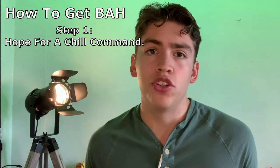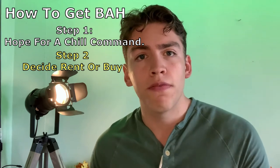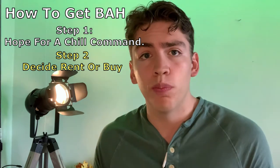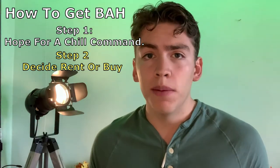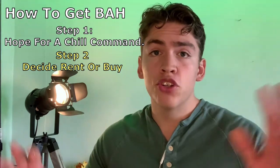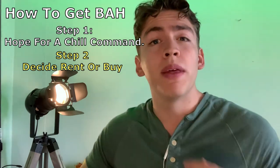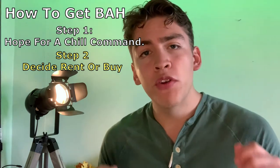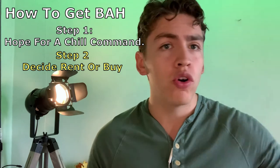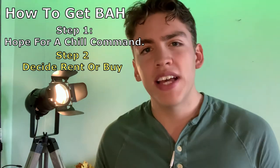Whatever you don't spend on housing you get to keep — same for BAS, keep that in mind. Step two is choosing whether to rent a house or purchase one. In my opinion, if you're going to be staying in the military for over 20 years and want to make it a career, I would actually suggest buying a house because the Navy will pretty much pay the mortgage for you via BAH. I know a lot of higher-ups in my chain of command who have done this — every duty station they've been to, they purchase the property using the VA home loan. However, if you're staying in the Navy short term, renting might just be the better option.